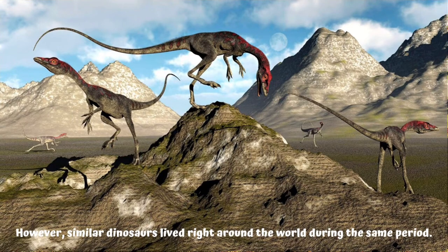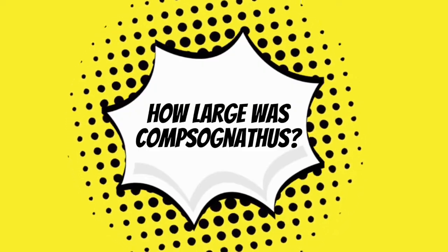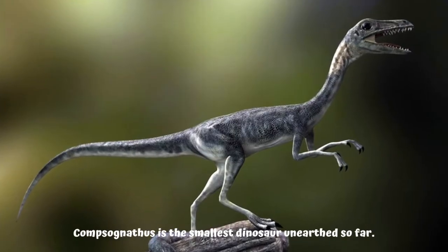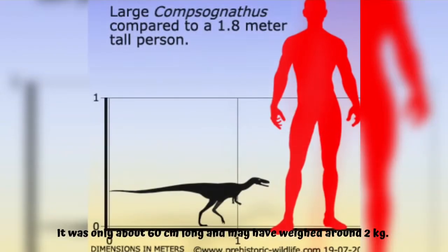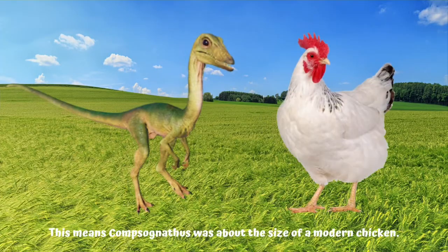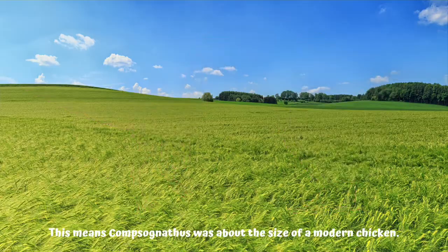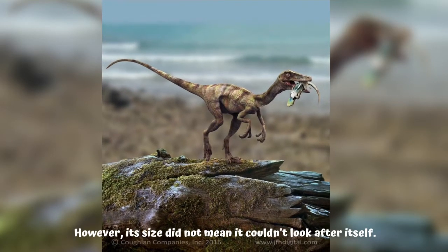Compsognathus is the smallest dinosaur unearthed so far. It was only about 60 centimeters long and may have weighed around 2 kilograms. This means Compsognathus was about the size of a modern chicken. However, its size did not mean it couldn't look after itself.